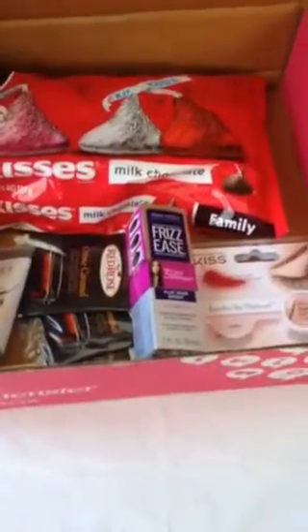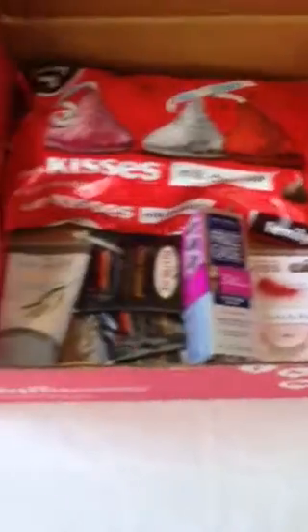Today I am unboxing my Influenster box. What came in it?